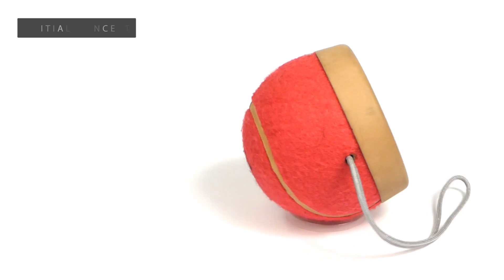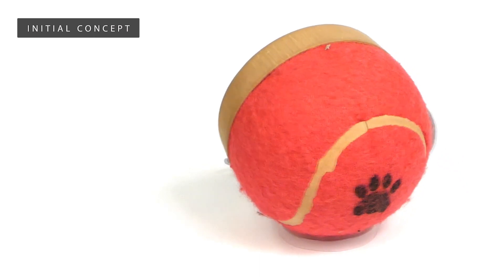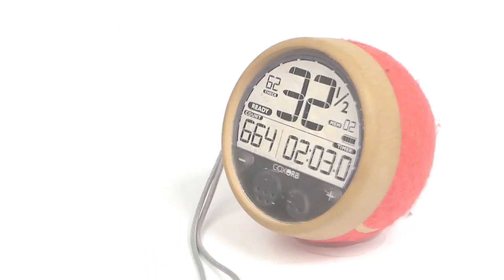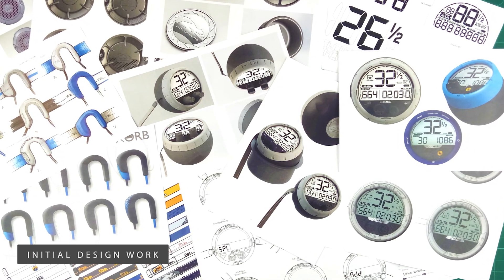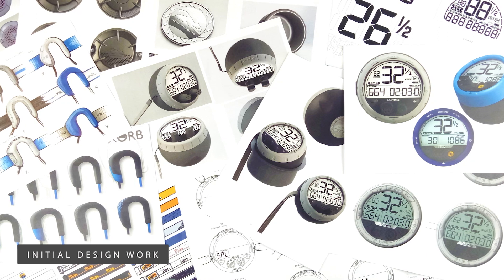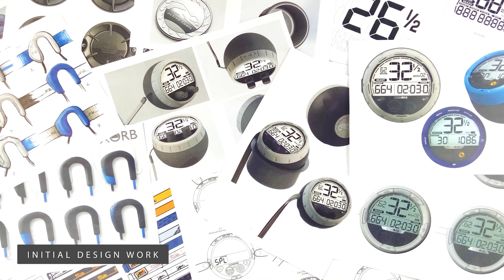As well as GPS and voice recording, we also wanted to make it possible for coxes to angle the unit towards them. As many of you know, this can be a real problem in front steer bows. We therefore came up with the idea of the spherical back, which we mocked up using an oversized dog ball and went on to patent. Following that, we then started looking at the visual aspects of the design and possible screen layouts. We wanted to maximise the display size, making it as easy to read as possible, and include a battery level indicator and any other information that coxes might need.